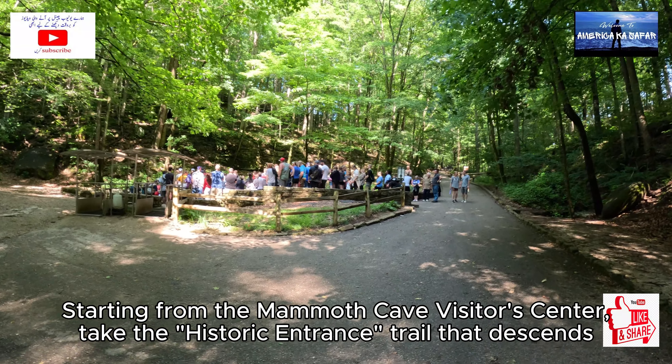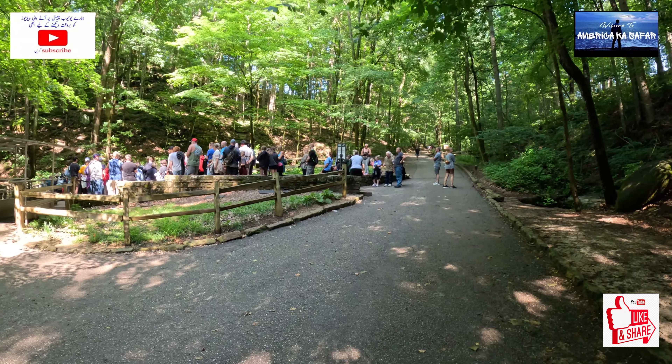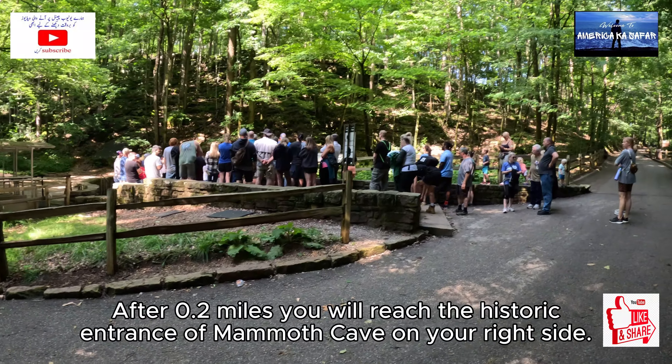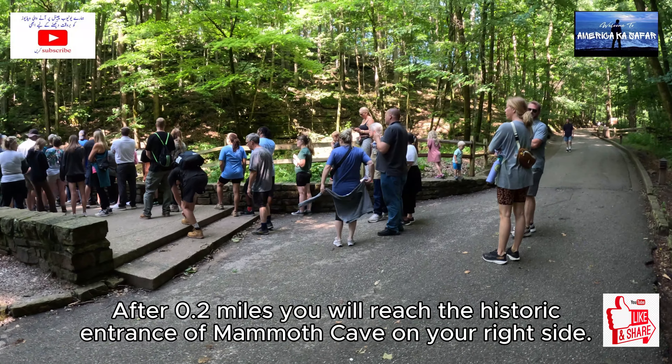Starting from the Mammoth Cave Visitor's Center, take the historic Entrance Trail that descends down the hill between the Visitor's Center and the Mammoth Cave Hotel. After 0.2 miles, you will reach the historic entrance of Mammoth Cave on your right side.